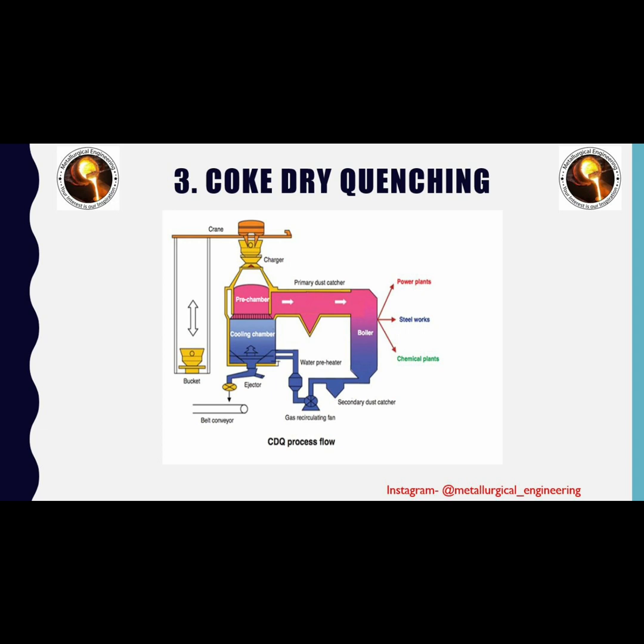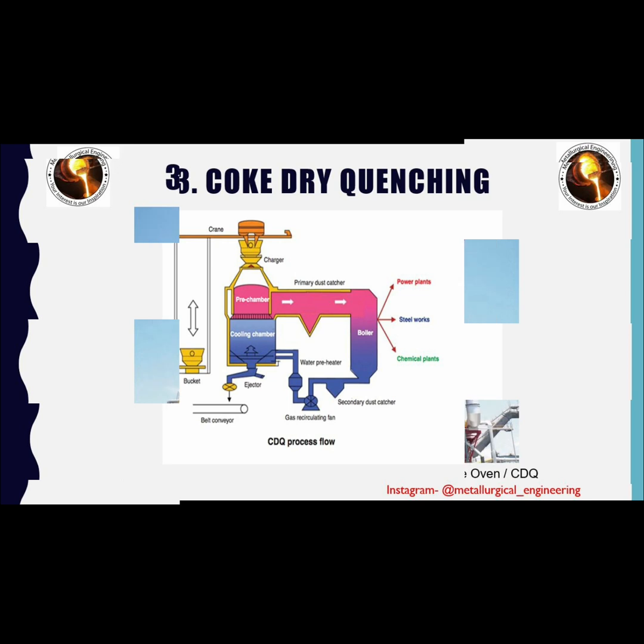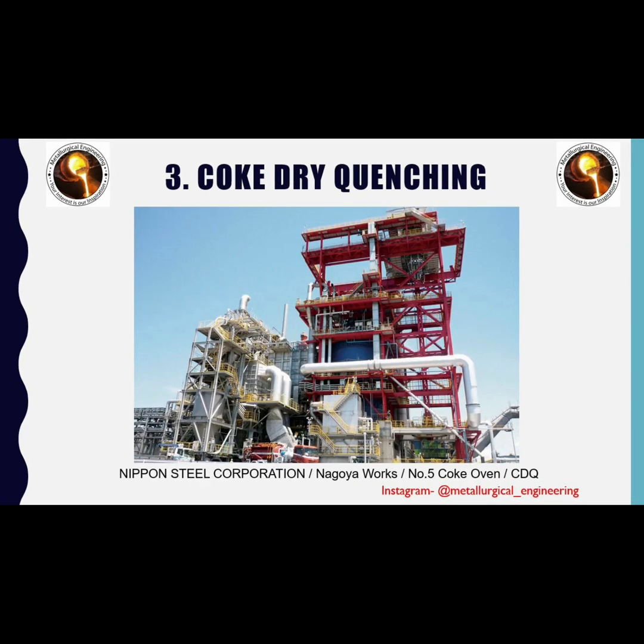Electricity generated by coke dry quenching is clean, environmentally friendly energy. This energy is used in power plants, steelworks, and chemical plants. Here is the coke dry quenching plant situated at Nippon Steel Corporation.